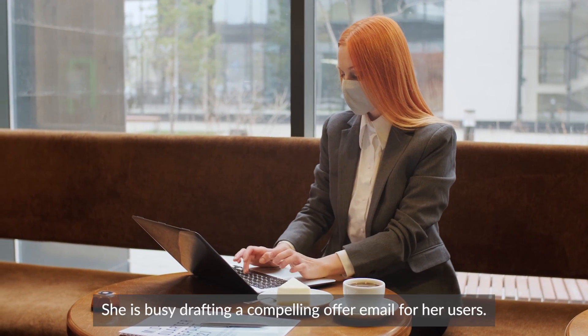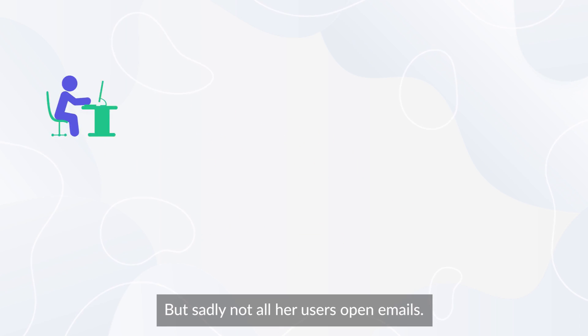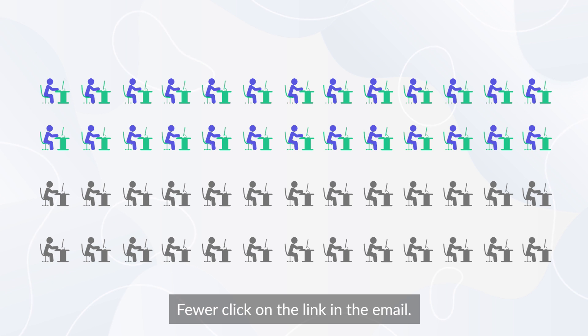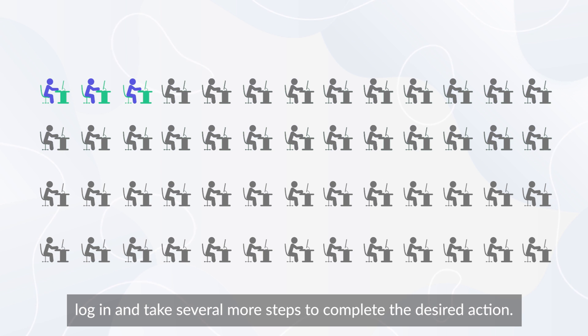Meet Jane. She is busy drafting a compelling offer email for her users, but sadly not all her users open emails. Fewer click on the link in the email, and even fewer wait for the website to load, log in, and take several more steps to complete the desired action.